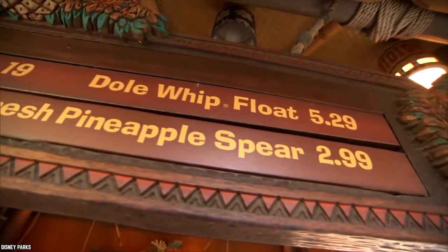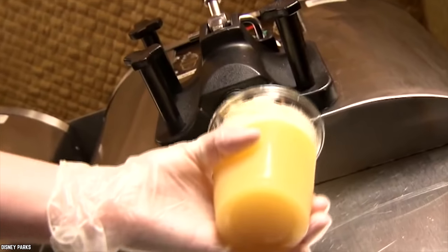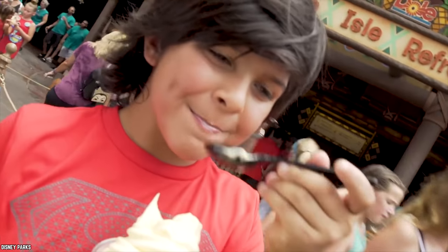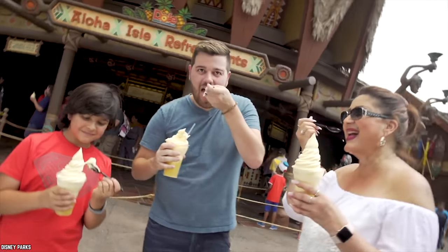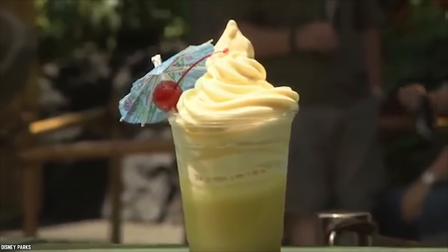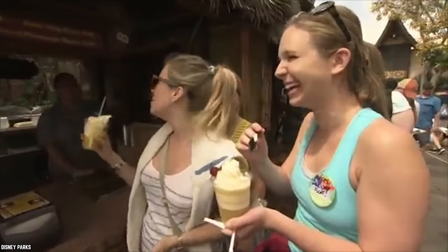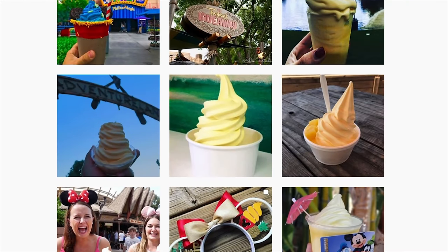Simply put, it is a Dole pineapple soft serve that is available either in purely pineapple, vanilla, or swirled flavors. It is also served in the form of a Dole Whip float — a glass of Dole pineapple juice topped with a Dole Whip. With its sunshine yellow color and tangy sweet pineapple taste, the Dole Whip is definitely one of the most Instagrammable Disney foods.